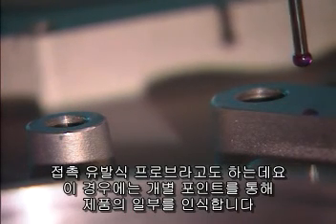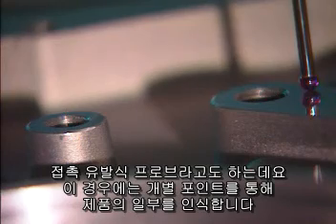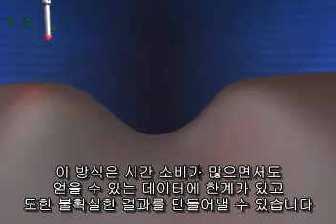The features of a part are measured by touching individual points. This time-consuming process measures only a handful of points, limiting data and producing uncertain results.